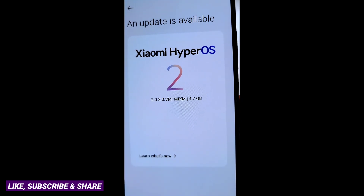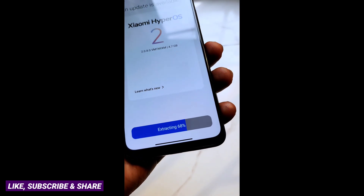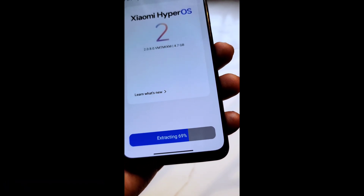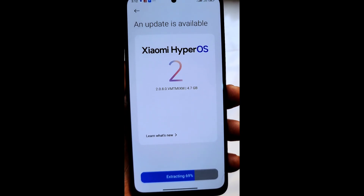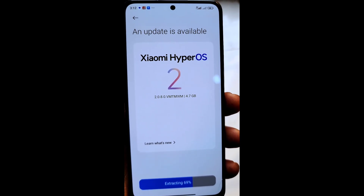The update size is 4.7 gigabytes. The download has completed and it's currently extracting — as you can see it's at 69%, it's going to be completed very soon. Once it's done extracting it's going to finalize, and then I'll be asked to reboot the device. I'm going to pause this video right now and I'll be back once I'm done.